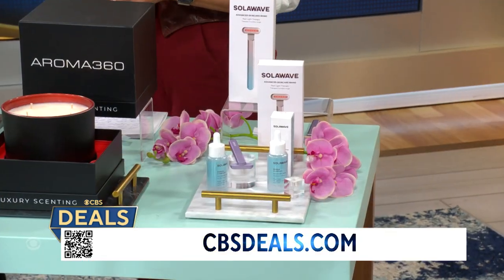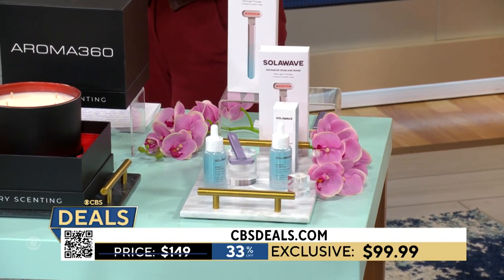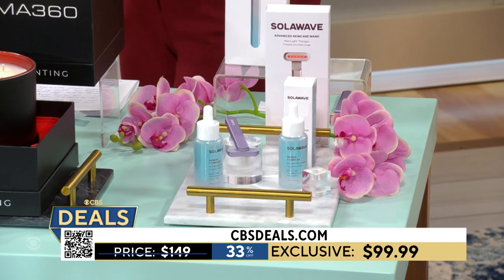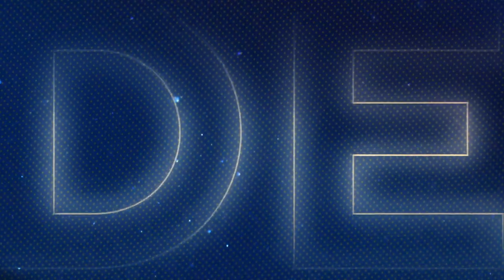I've actually got redness right over here — it works. And Rachel Zoe, who's a style expert, actually said that this is the best beauty budget buy for 2021 and put it on her Zoe Report. We're looking at less than $100 and 33% off. That is a savings.